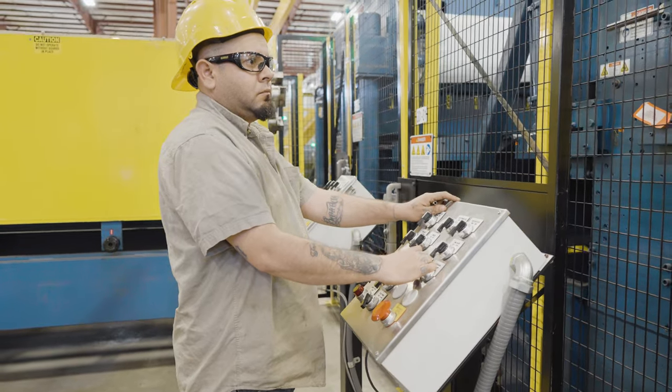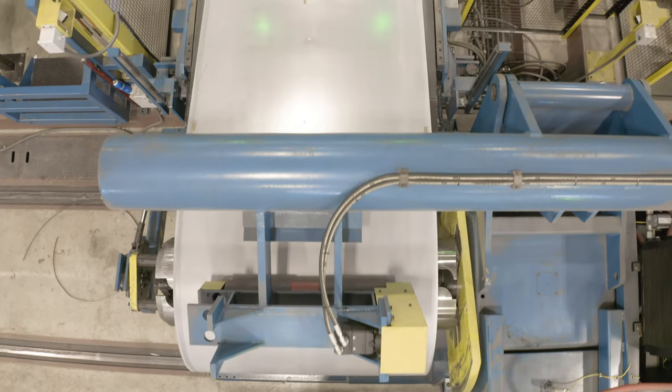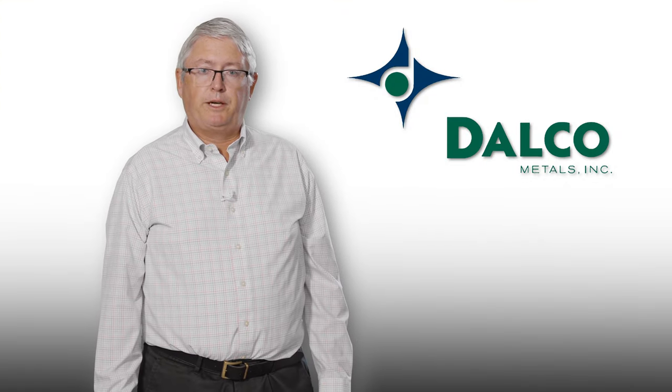In the end, we chose Redbud Industries because of our faith in their equipment, technology, and service and support, helping us move into new markets and surface critical applications.